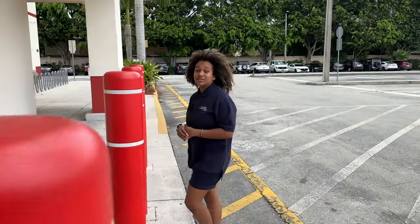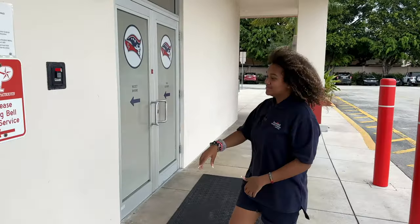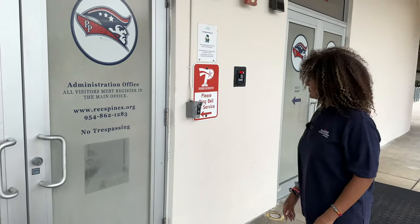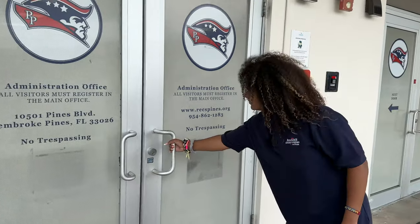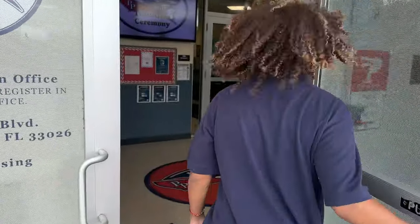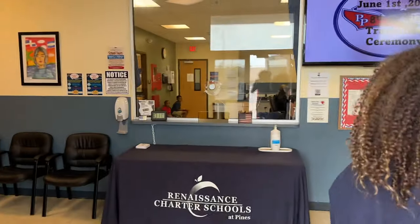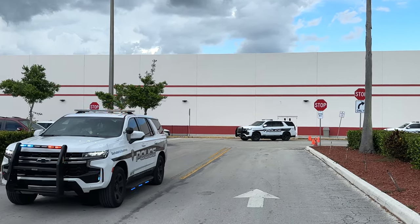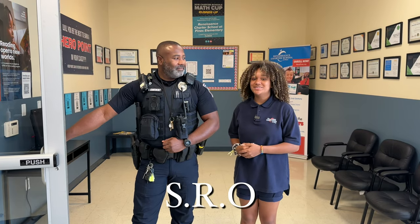First and foremost, our school takes school security very seriously. With police detail outside, alarms on all exterior doors, and our school resource officer, safety is top priority.